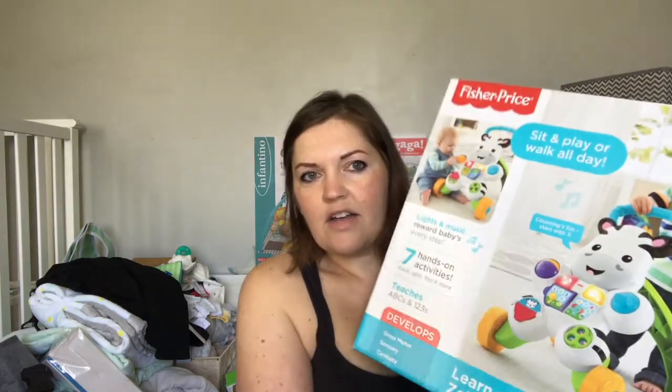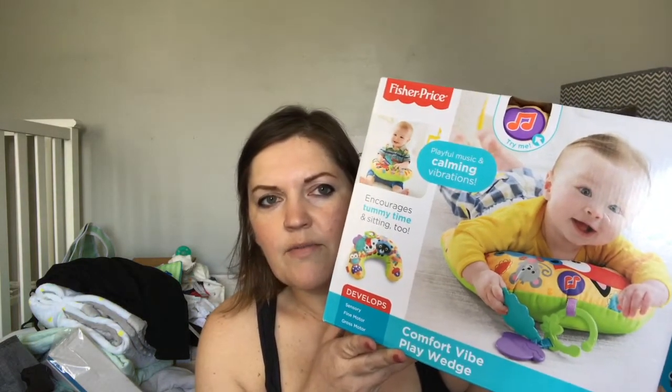I also got this little zebra walker toy — it says six-plus months, so I like that. I got some toys; I got this little wedge thing for tummy time from Fisher-Price that plays music and sounds. I also got a little safety kit that has a toothbrush and medicine dropper and all that.